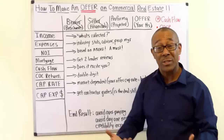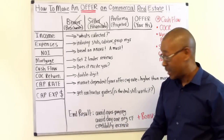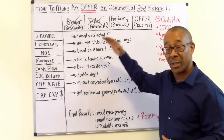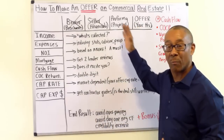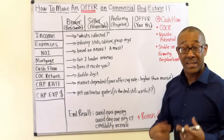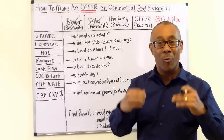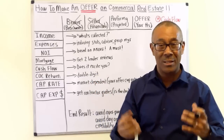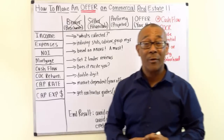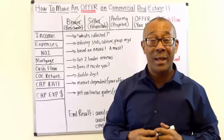If you do all of the above, here's the end result: you're going to avoid overpaying, you're going to avoid day-one negative cash flow, and your credibility will increase because this is what all the professionals and serious investors do. As a bonus, I'm giving you a downloadable PDF that walks you through step-by-step how to come up with your actual numerical offer price. Hope you enjoyed this video on how to make an offer on commercial property. Visit commercialpropertyadvisors.com for more videos like this.